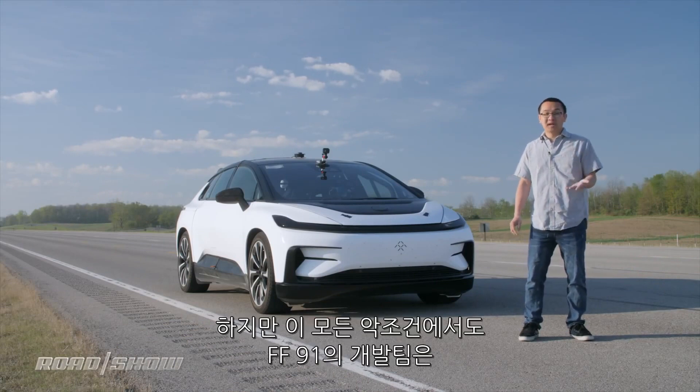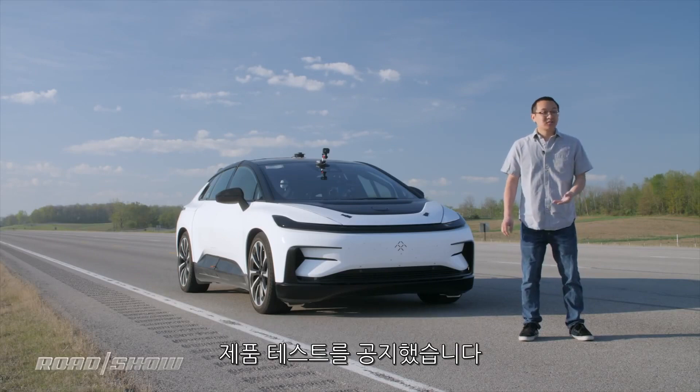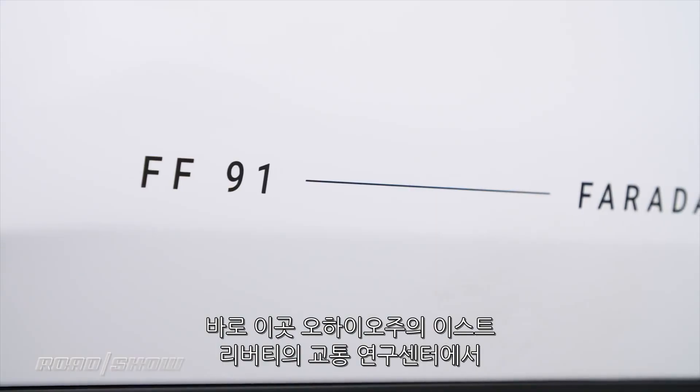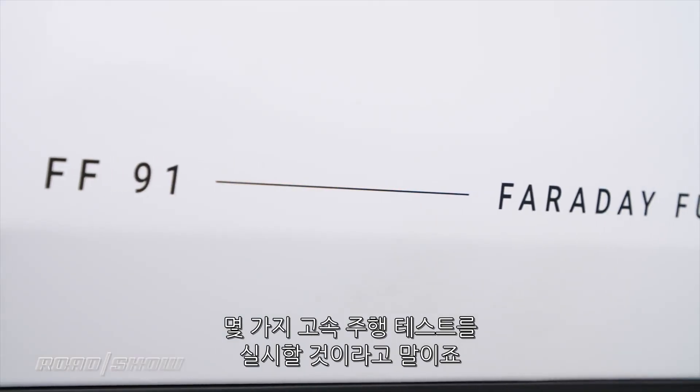But development of the FF91 presses on, and that includes testing, which has us here at East Liberty, Ohio at the Transportation Research Center for an exclusive look at some high-speed testing.